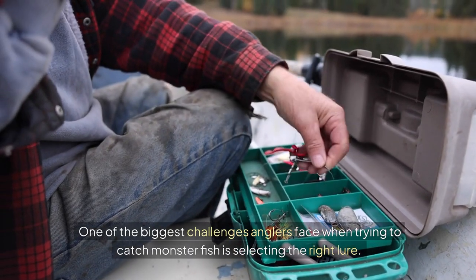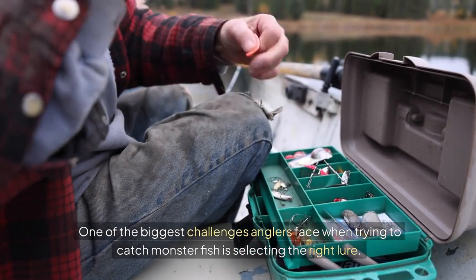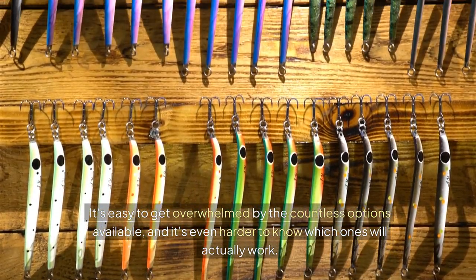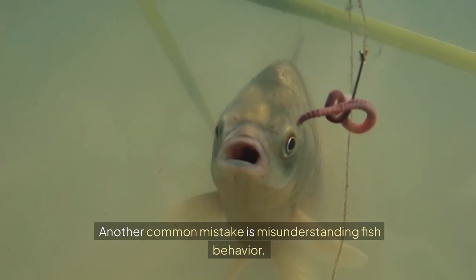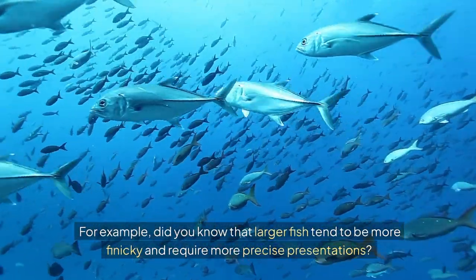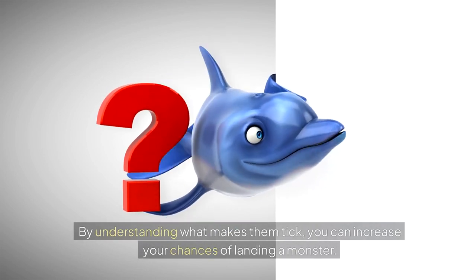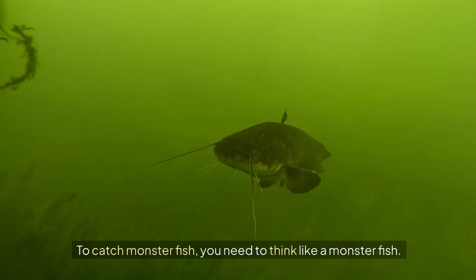One of the biggest challenges anglers face when trying to catch monster fish is selecting the right lure. It's easy to get overwhelmed by the countless options available, and it's even harder to know which ones will actually work. Another common mistake is misunderstanding fish behavior. Did you know that larger fish tend to be more finicky and require more precise presentations? By understanding what makes them tick, you can increase your chances of landing a monster. To catch monster fish, you need to think like a monster fish.